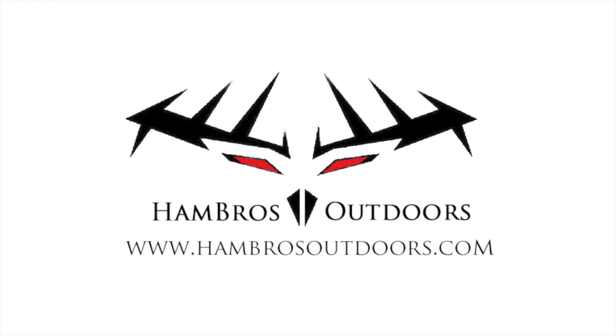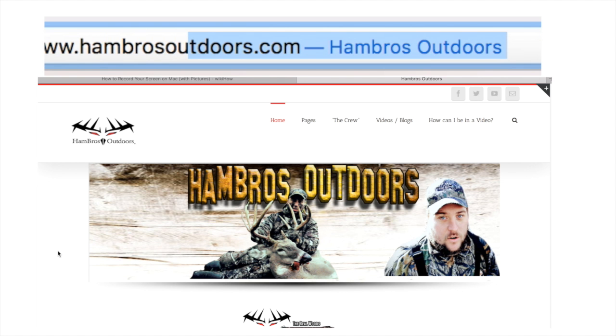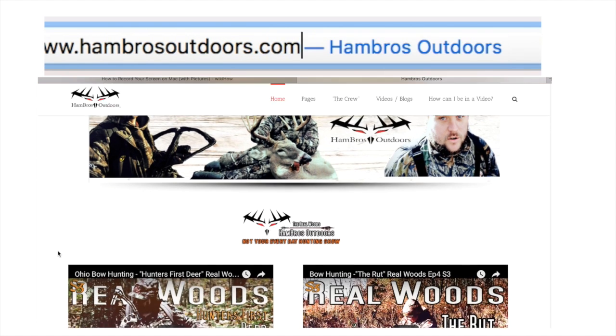Don't forget to hit the like button and subscribe to our channel. And if you get a chance, go check out our website at www.ambroseoutdoors.com.